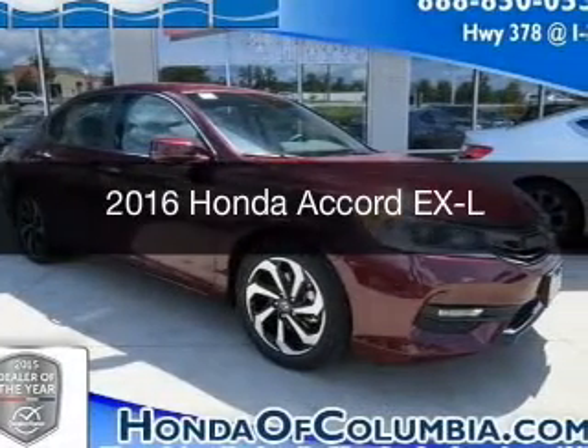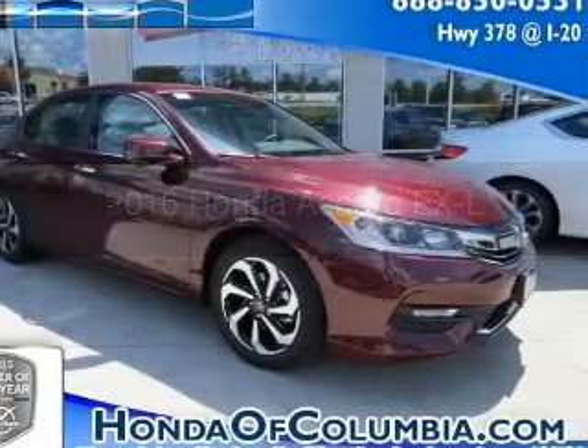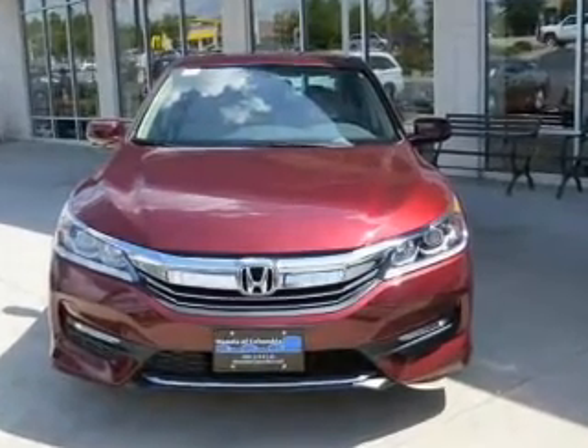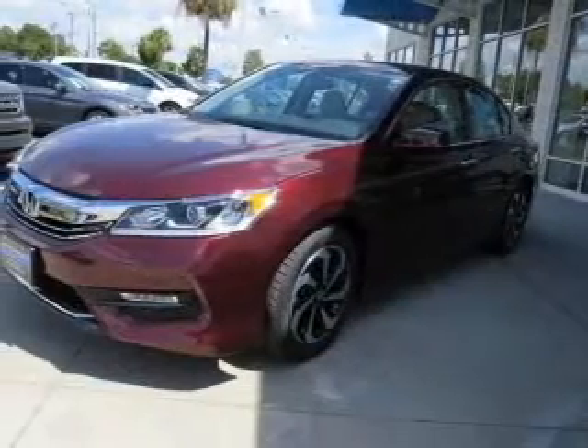This is a new 2016 Honda Accord. It's powered by front-wheel drive, a 2.4-liter four-cylinder engine, and a continuously variable transmission.